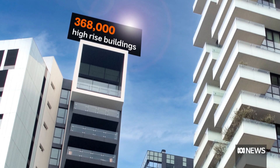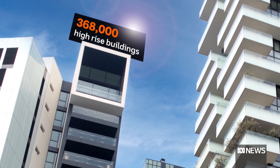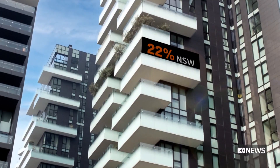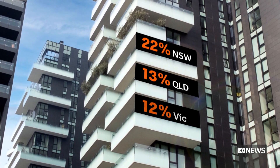There are more than 368,000 high rise residential apartment towers in Australia. Almost 14 percent of the nation lives in a flat or apartment — in New South Wales 22 percent, Queensland 13 percent, and in Victoria 12 percent.